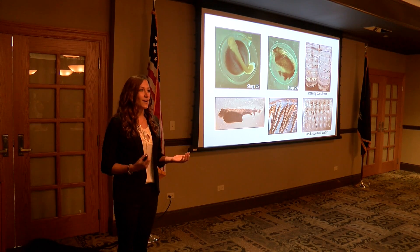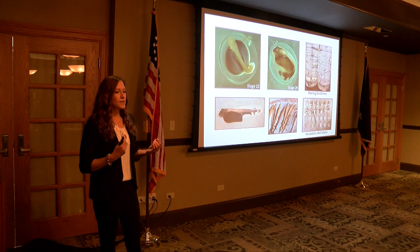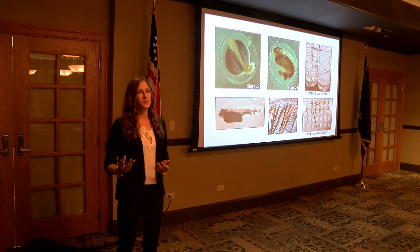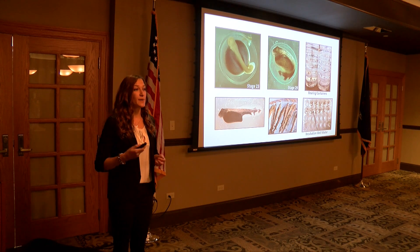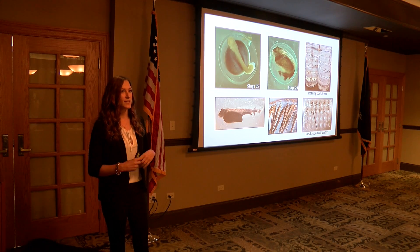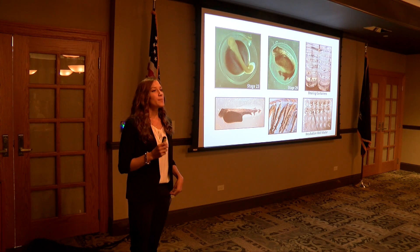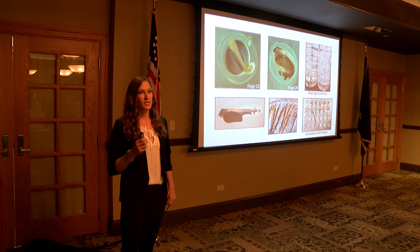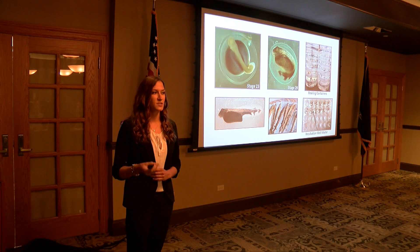Here on campus, we spawn spotted gar — we induce wild-caught gar to spawn them. These act as a great surrogate for Alligator gar because they are smaller and easier to rear in a laboratory setting. I measure the ammonia concentration in the incubation water at different stages of early development to determine if ammonia is expelled out of the egg prior to hatching. I expect to see a large release of ammonia as the embryos hatch, with ammonia increasing at the hatch. My project will determine if Alligator gar are exposed to high concentrations of ammonia and if this species' tolerance is influenced by the level of ammonia they are exposed to as embryos.